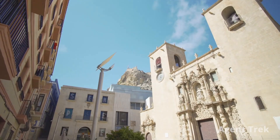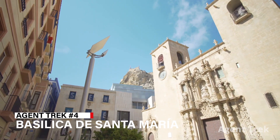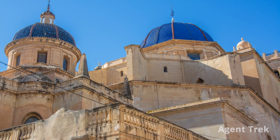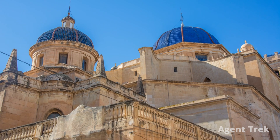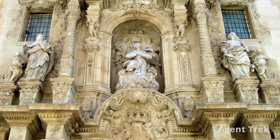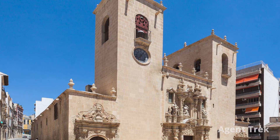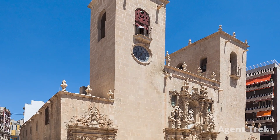Next, we explore the Basilica de Santa Maria, a gem in Alicante's old town. This church features a mix of Gothic, Baroque and Renaissance styles. Admire its intricately carved facade, the striking blue-domed ceiling with gold detailing and the ornate altars inside. Notably, its bell towers are from different centuries — a must-see for its architectural and artistic splendor.